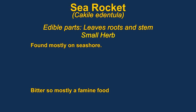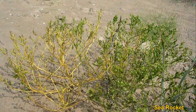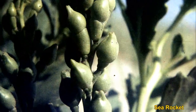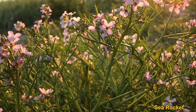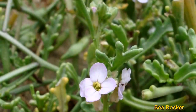The edible parts of Sea Rocket are the flowers, leaves, roots, seed pods, and stem. The plants are usually found on the shore above the high tide line. Young leaves should be cooked for about 10 minutes in hot water. Older leaves probably need a water change as they are a bit bitter. There are two main varieties, American and European. The American has much smaller flowers.